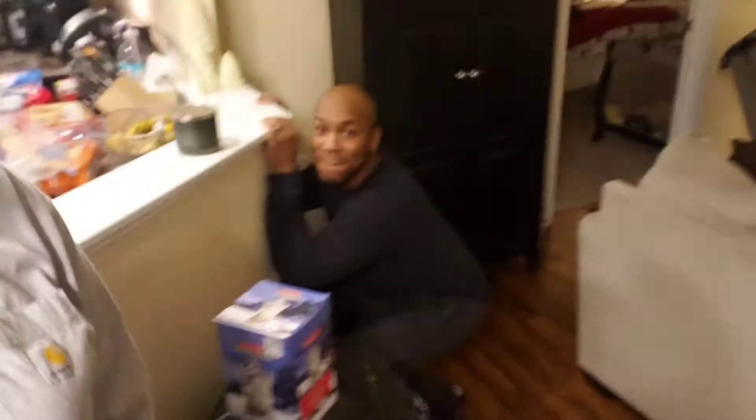Hey guys! So tonight we have a really fun grocery haul. Where'd you go Devin? I told Devin, I said do you want to take a video with me? Oh he's hiding. So we have a really fun grocery haul today.